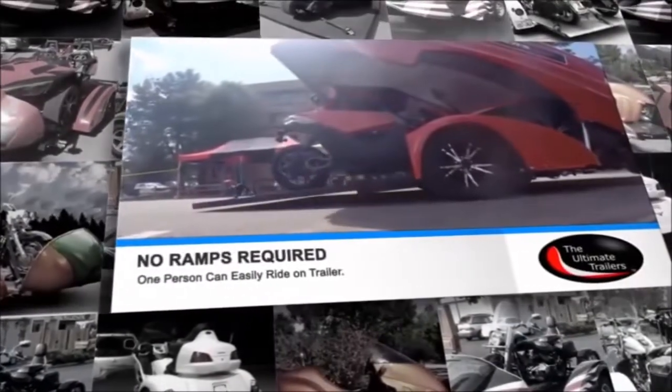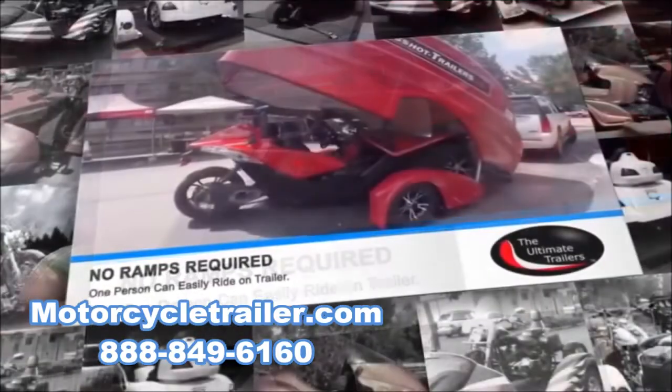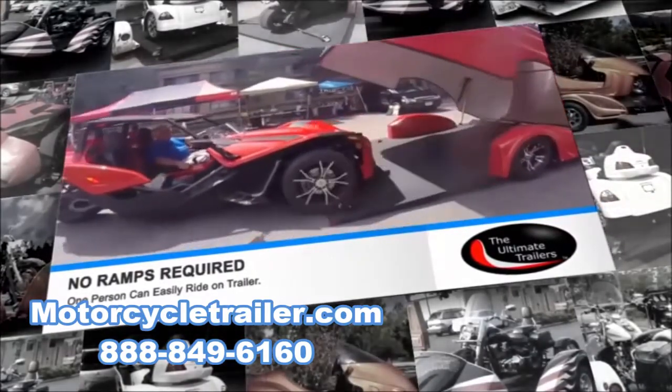The first benefit is our one-person ride-on loading — no ramps required. With a flip of the switch, our proprietary air lowering technology lowers the deck to the ground and one person can easily drive on.